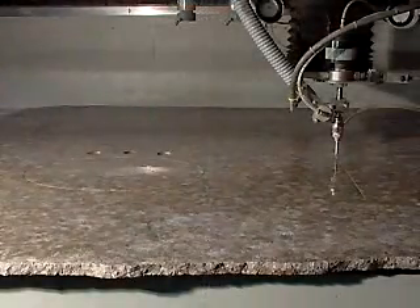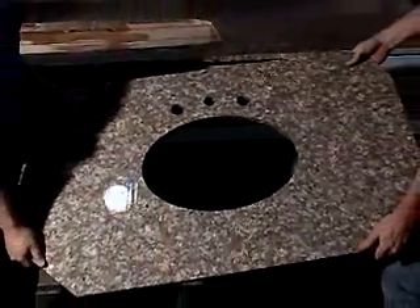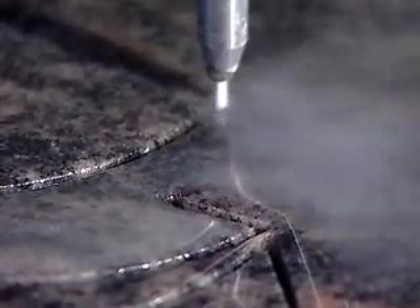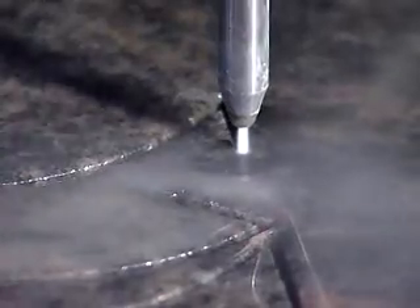Flow water jets bring many advantages to the stone, tile, and architectural industry. They can cut any stone or tile without a change in tooling. They drill or pierce their own starter holes. As a matter of fact, an abrasive water jet can pierce holes in most materials without any special consideration.